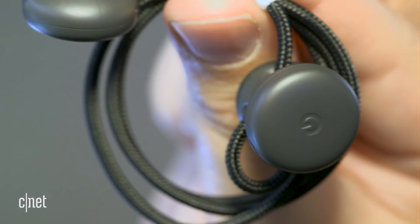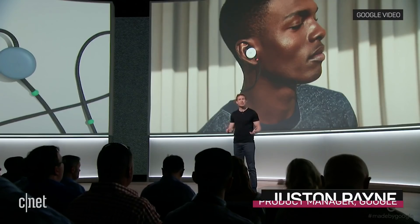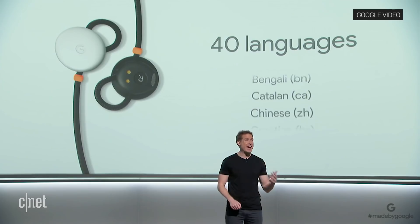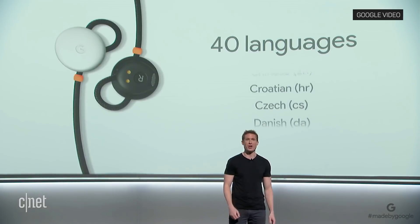Google wants a word in your ear. That's like having a personal translator by your side — you can use real-time Google Translate to have a natural conversation in 40 languages.